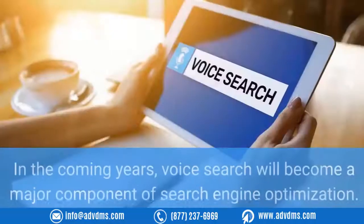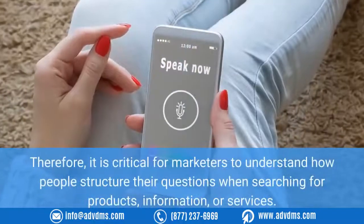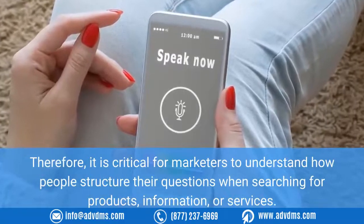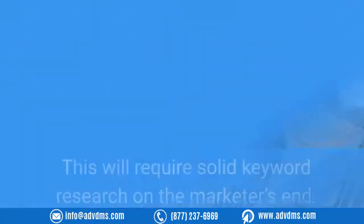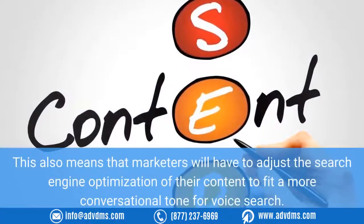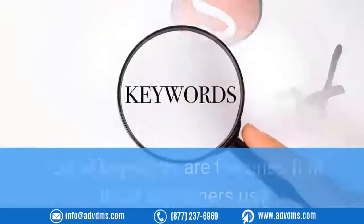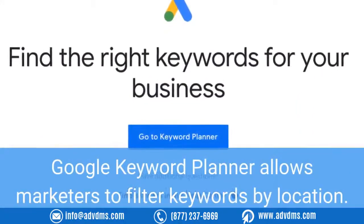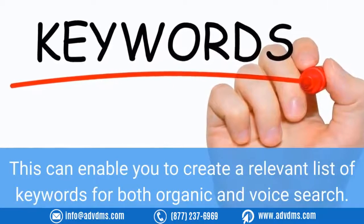Nine: Consider optimizing for voice search. In the coming years, voice search will become a major component of SEO. It is critical for marketers to understand how people structure their questions when searching for products, information, or services — people speak differently into devices than how they type a search. This requires solid keyword research. For voice search, local keywords are the ones that local customers use. Google Keyword Planner allows marketers to filter keywords by location, enabling you to create a relevant list of keywords for both organic and voice search.